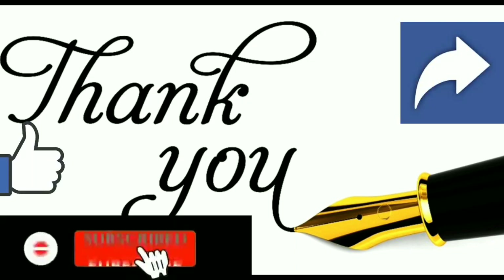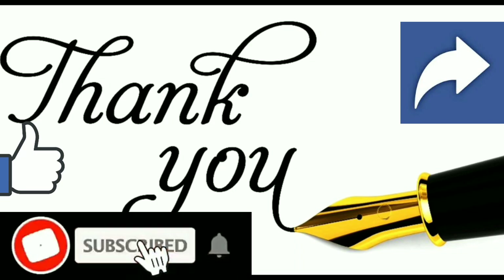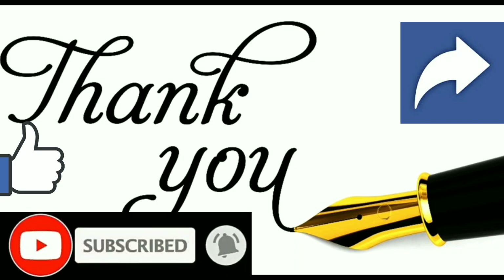Please like, share, and subscribe to my YouTube channel. I'll give knowledge and good suggestions in the comment box. Thank you friends. Bye.